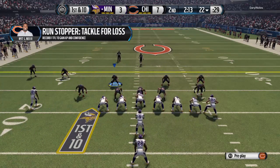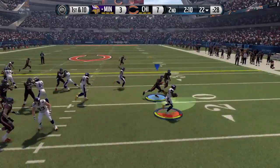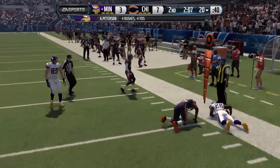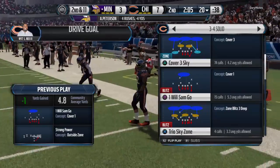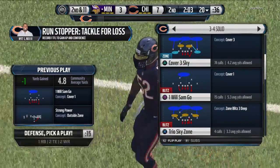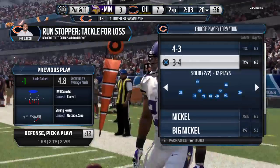Peterson gets it — back set, the Vikings from the 22. Nothing there as this goes for a loss of two. Good job by the defense — they stopped the first down play and now they have a good situation.